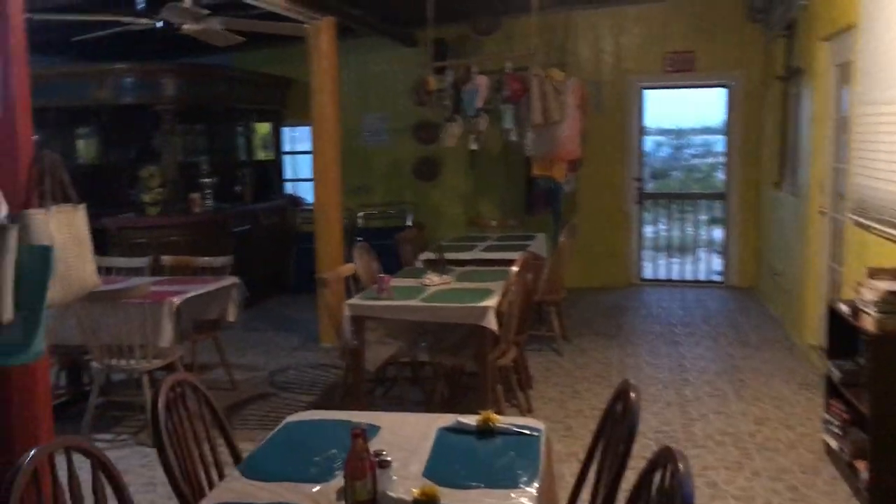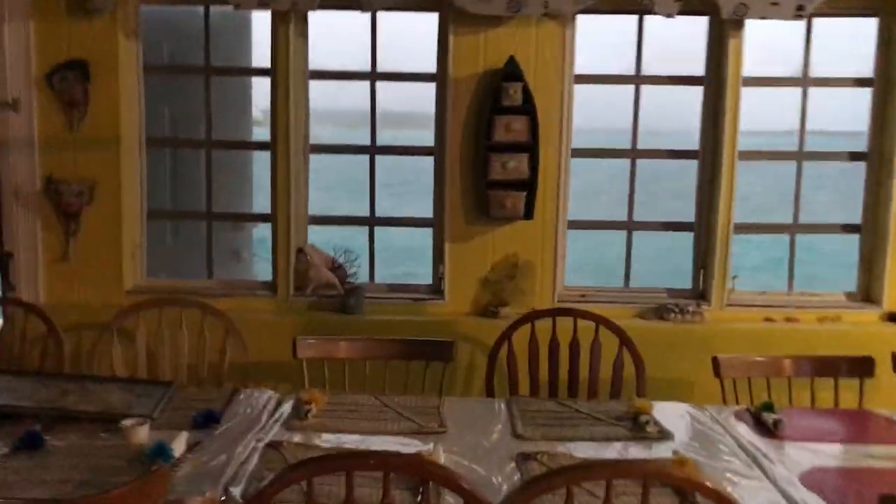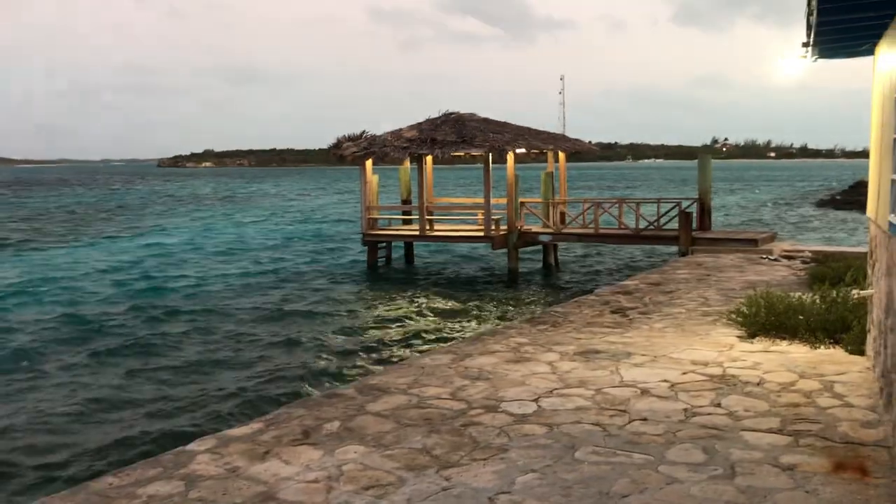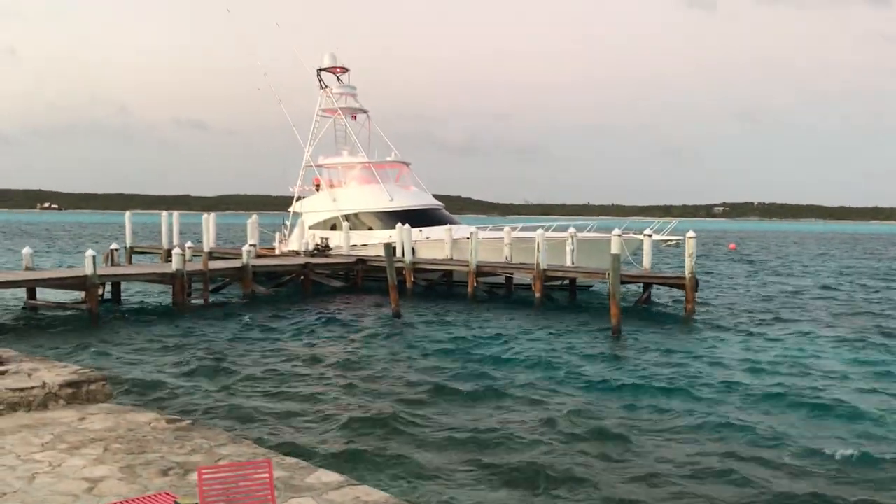This is inside Farmers Cay Yacht Club — this is where we're going to have our dinner tonight, right here on the water. You can actually sit outside if you want. It's a little breezy, but it's nice out. Beautiful.